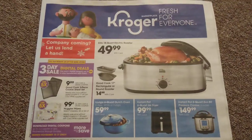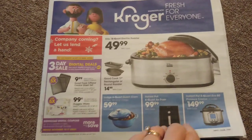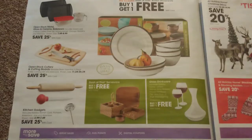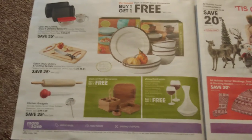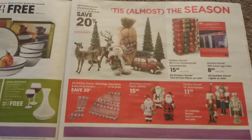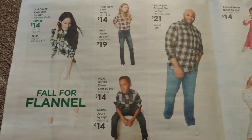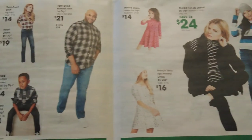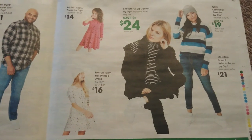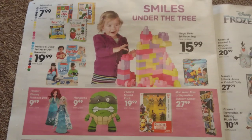I'm going to quickly go through the Kroger marketplace ad section. Thank you for watching — if you've made it this far you've made it all the way to the end and I really appreciate that. Please hit that subscribe button and ring the notification bell so you can check out all my videos. If you liked this video, give me a big thumbs up.